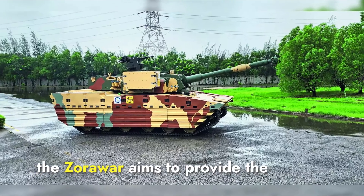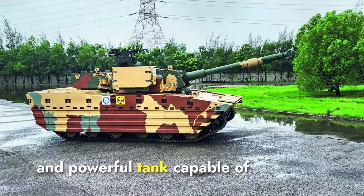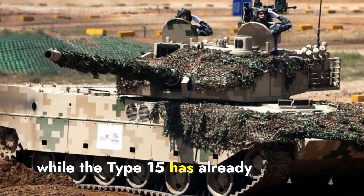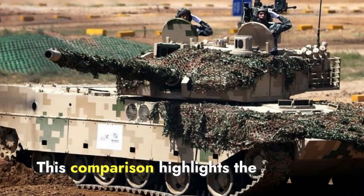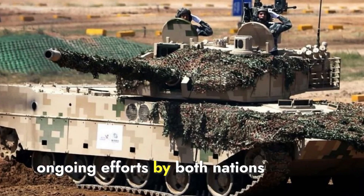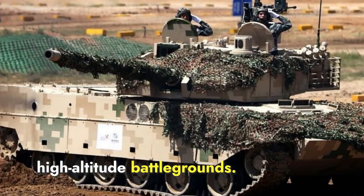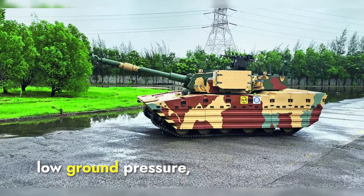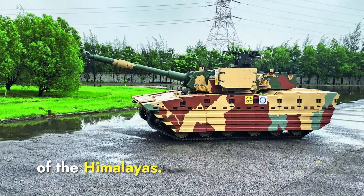In summary, the Zorawar aims to provide the Indian Army with a lightweight, agile, and powerful tank capable of operating in mountainous terrain, while the Type 15 has already established its effectiveness in similar environments. This comparison highlights the ongoing efforts by both nations to enhance their military capabilities in high-altitude battlegrounds. Both tanks have advanced suspension systems and low ground pressure, making them well-suited for the steep slopes and narrow passes of the Himalayas.